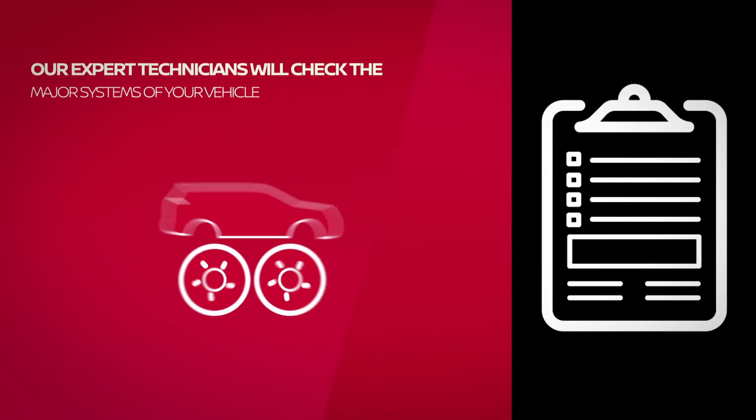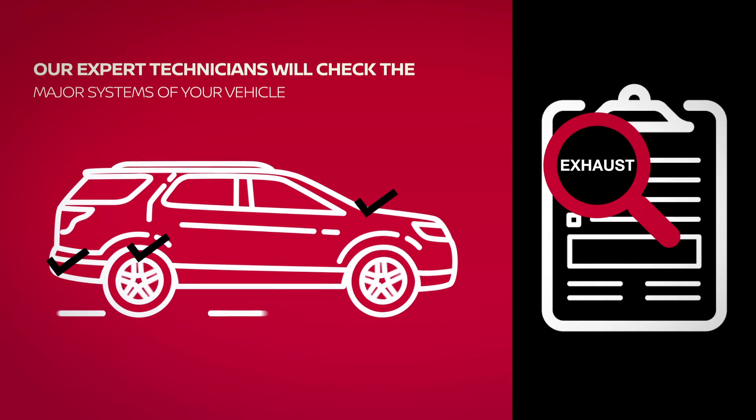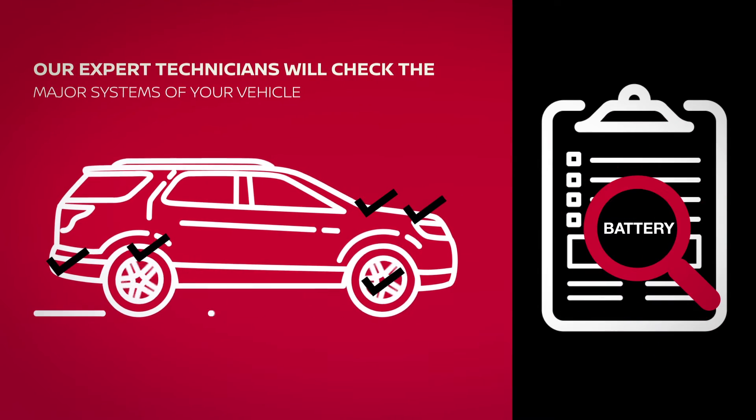Our expert technicians will check the major systems of your vehicle, including brakes, engine, exhaust, tires, battery, and more.